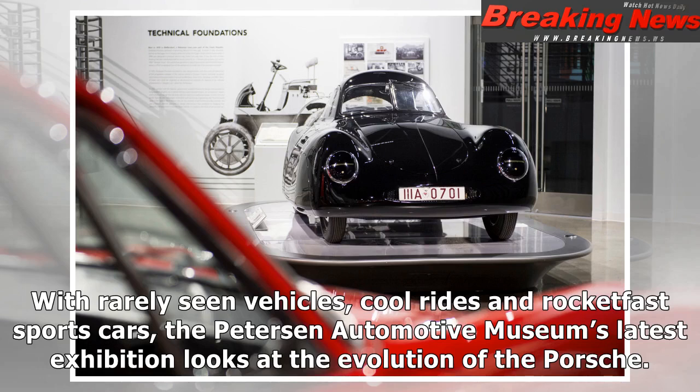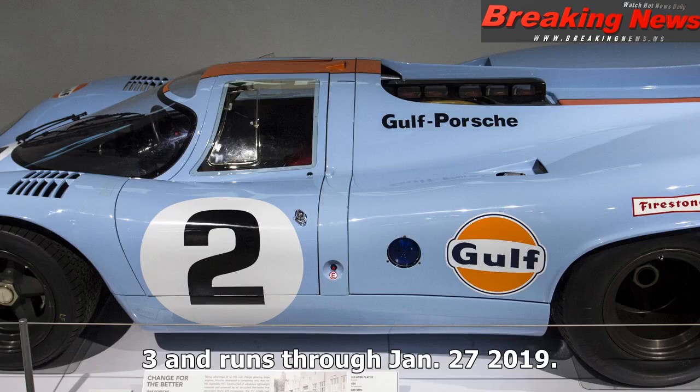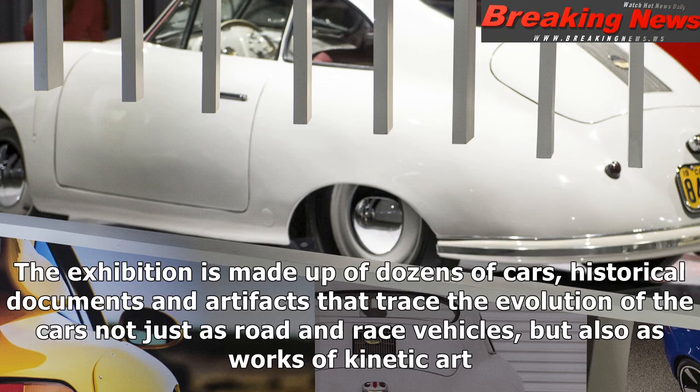With rarely seen vehicles, cool rides and rocket-fast sports cars, the Peterson Automotive Museum's latest exhibition looks at the evolution of the Porsche. Split between the museum's first-floor Mullen Grand Salon and its basement vault, the Porsche Effect, which coincides with the 70-year anniversary of the brand, opens Feb. 3 and runs through January 27, 2019. The exhibition is made up of dozens of cars, historical documents and artifacts that trace the evolution of the cars not just as road and race vehicles, but also as works of kinetic art.